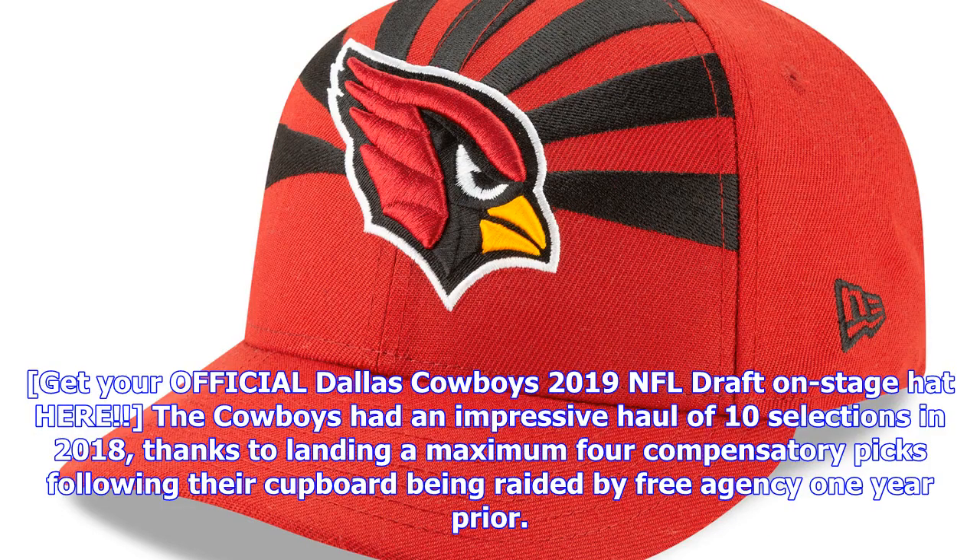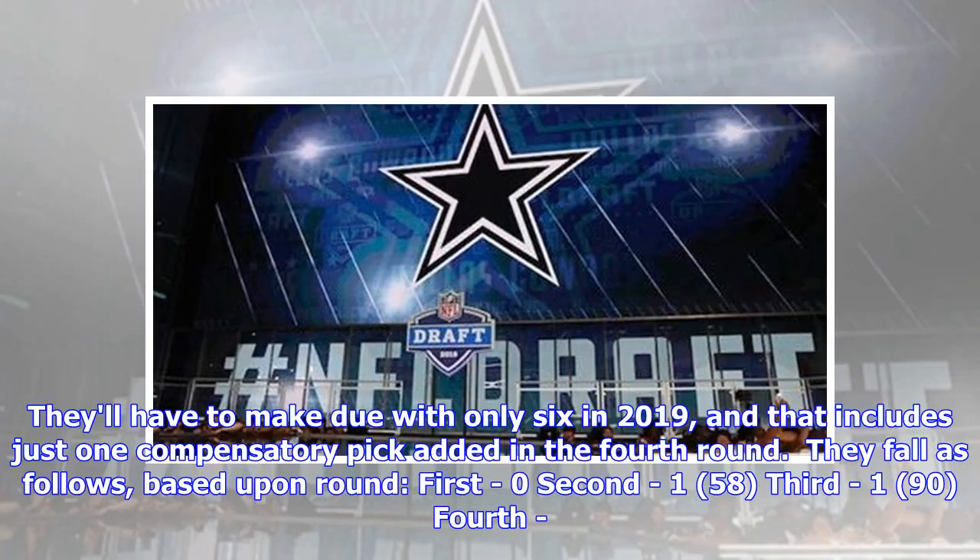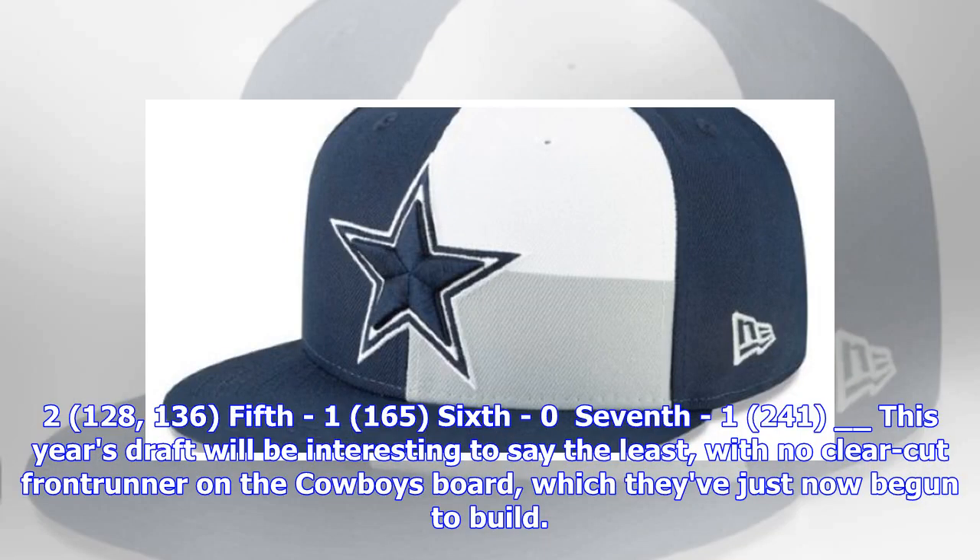Get your official Dallas Cowboys 2019 NFL Draft on-stage hat here. The Cowboys had an impressive haul of 10 selections in 2018, thanks to landing a maximum four compensatory picks following their cupboard being raided by free agency the year prior. They'll have to make do with only six picks in 2019, including just one compensatory pick added in the fourth round. Their picks fall as follows by round: second round — one pick at 58; third round — one pick at 90; fourth round — two picks at 128 and 136; fifth round — one pick at 165; sixth round — one pick at 241.